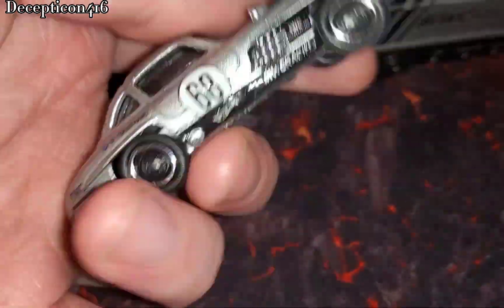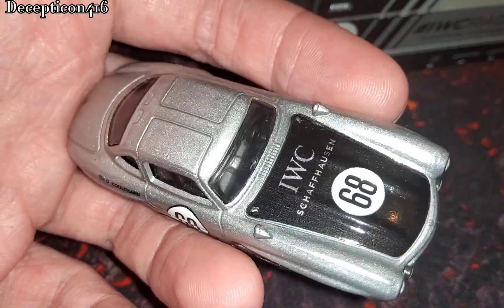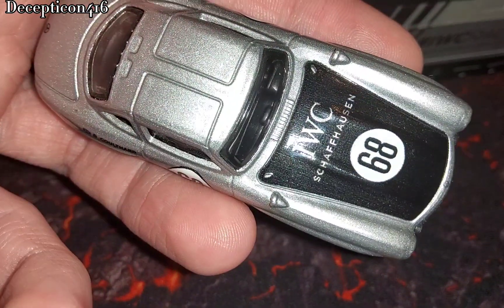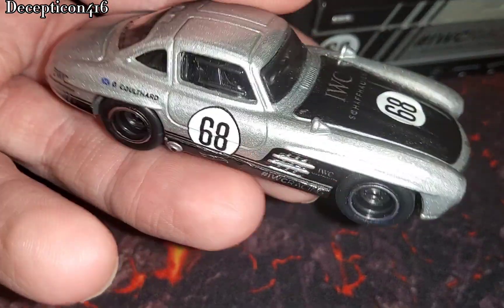This is a Hot Wheels premium, so this one has rubber tires. This set was like $20 here in Canada. And this is a collaboration also between IWC Schaffhausen Watch Company, which is really cool — it's a Swiss watch company. Very great watches.